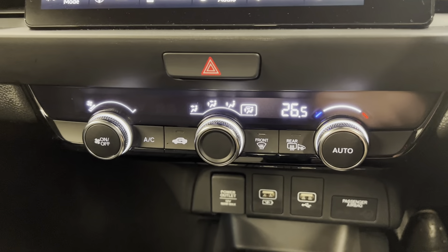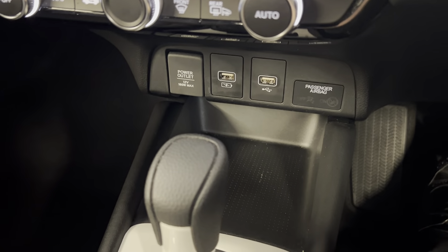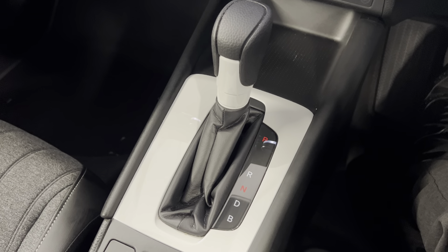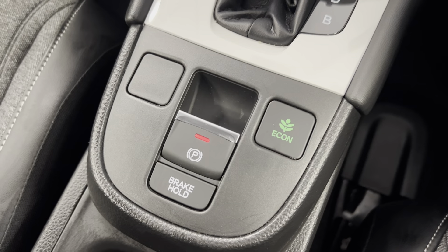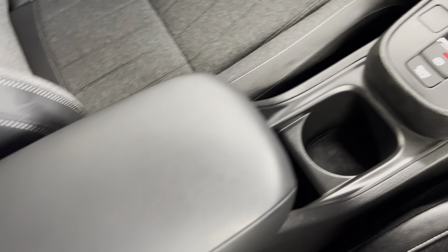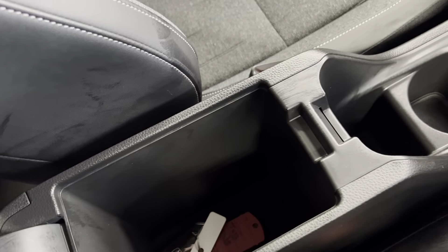Moving on down, you've got your climate control options along with some storage and connectivity points. You've got your automatic gearbox — this is a petrol hybrid — and then you do have your eco mode and your electronic handbrake. You've also got a cup holder and a nice armrest to match the rest of the interior, again with more storage.